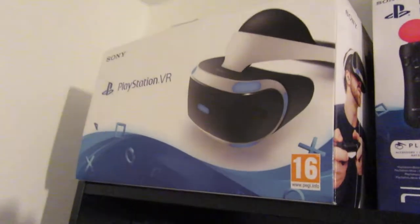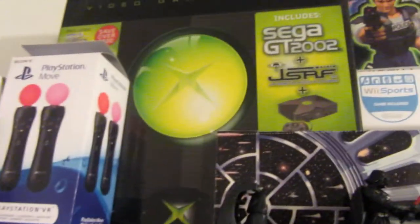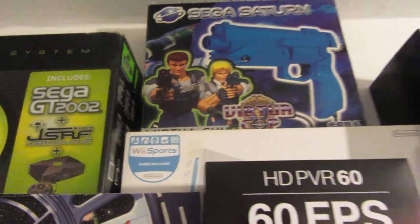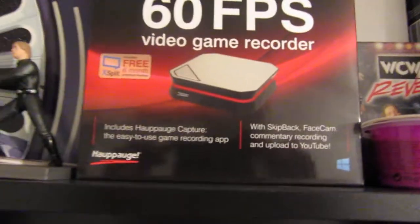I've bought some new shelves. We'll go for the top first. We've got the PSVR there, PS Move controllers, an old Xbox box, Virtual Cop box up there which I've had for years, a Wii back there, some figures, my capture card - one of many.